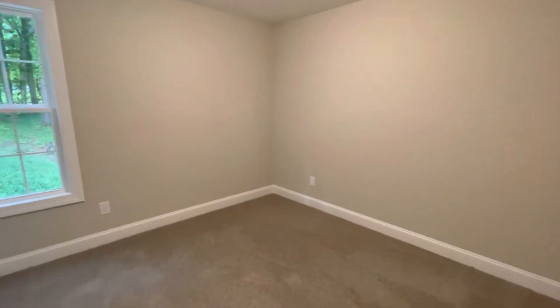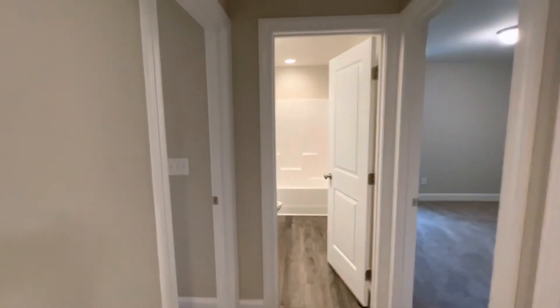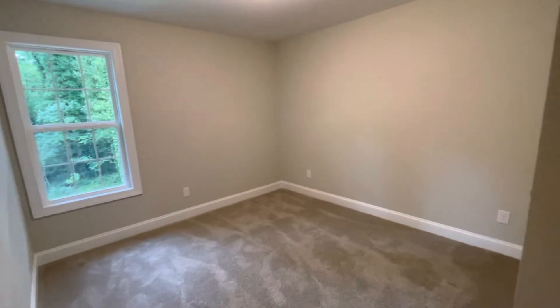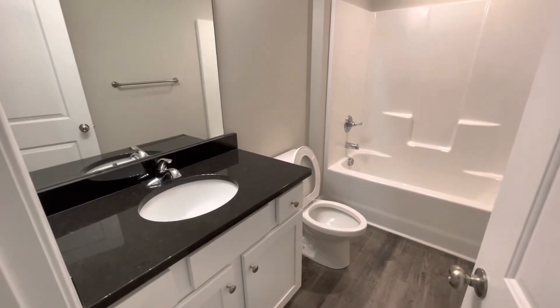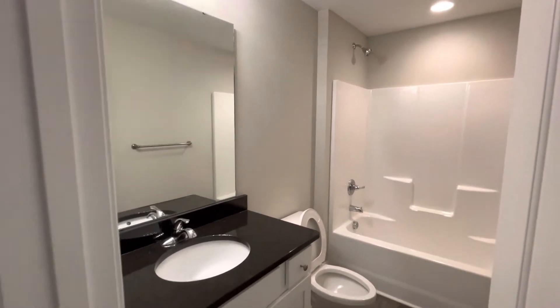As we walk through, we've got another nice-sized bedroom with a double closet. Heading back, you've got your full bathroom there. You've got a linen closet here. And the last bedroom is here — once again, a double closet. We always like to put enough closet space in our homes. Here's the full bathroom with nice granite countertops and polished chrome fixtures — a really nice feature.